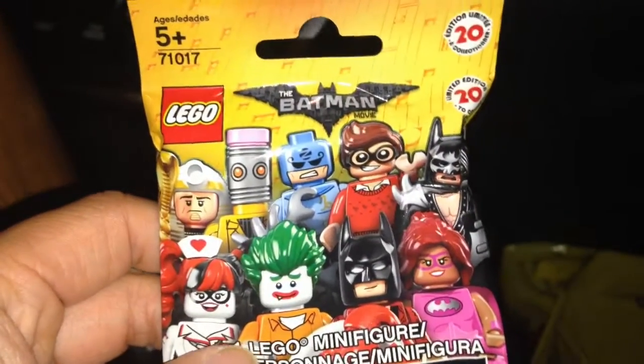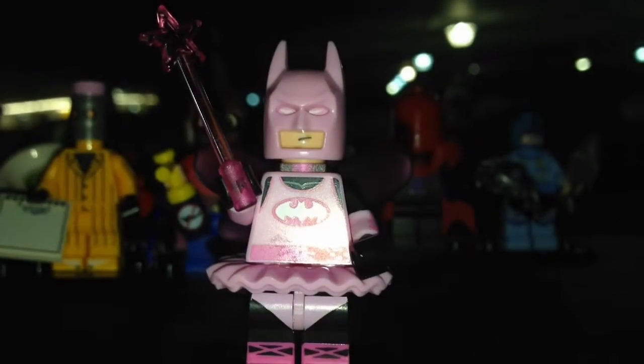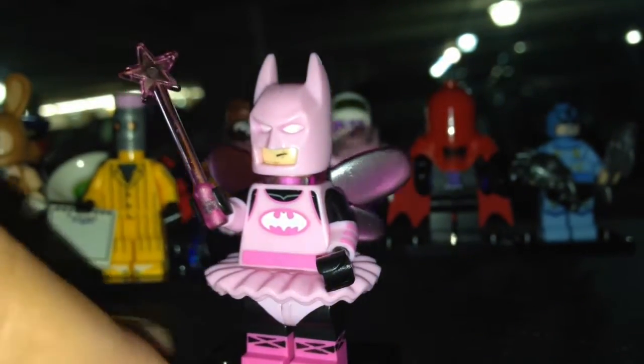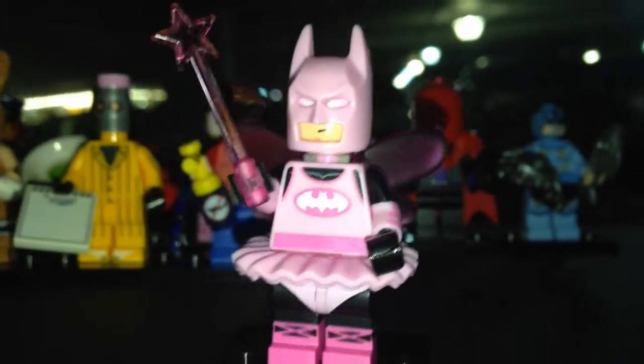This one is Fairy Batman — I can feel the wings right away. The dead giveaway for Fairy Batman are the wings, very easy to feel. I guess you can also feel for the skirt, but Batgirl has a skirt too. Maybe the wand star if you can feel it. Wings are the easiest. It's a nice minifigure.